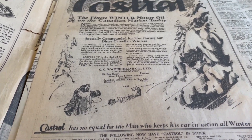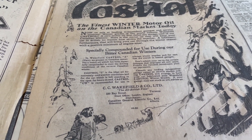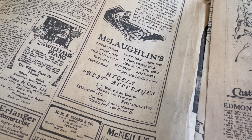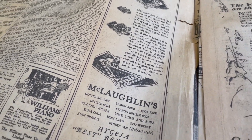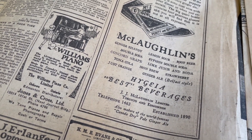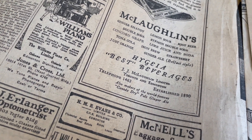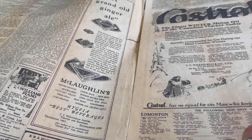Castrol — that's an early Castrol oil ad: 'The Finest Winter Motor Oil on the Canadian Market Today.' Because oil gets really thick in the cold. And look at this — McLaughlin's Ginger Ale. They became Canada Dry. A grand old ginger ale — his brother had the McLaughlin Car Manufacturing Company. Look at all the different flavors: Ginger Shandy, Lemon Sour, Root Beer, Double Soda. JJ McLaughlin's — makers of the world-famous Canada Dry Pale Ginger Ale.